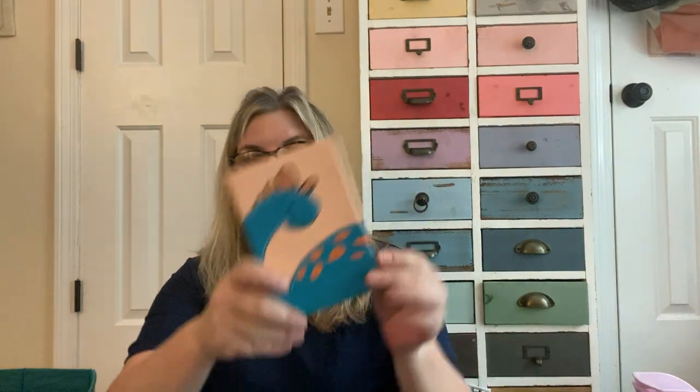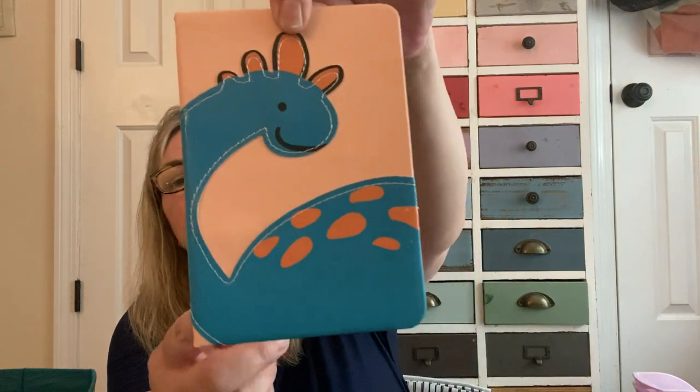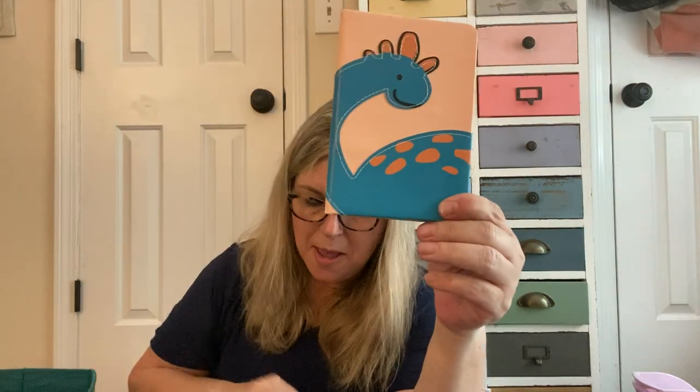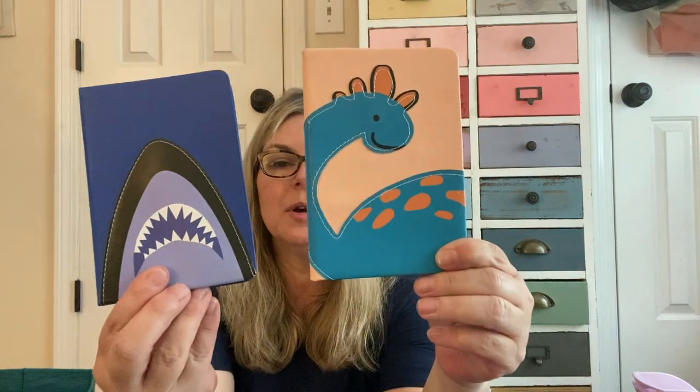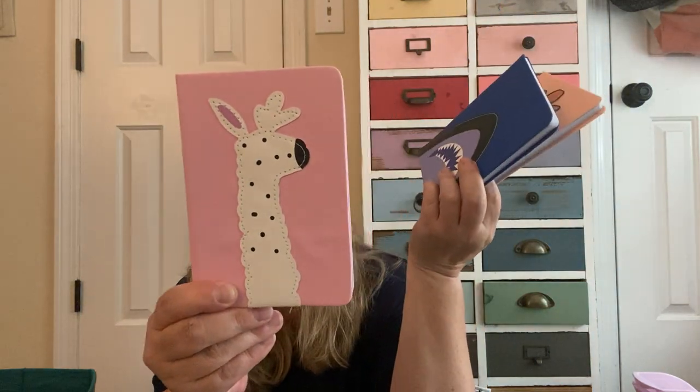I found three of these little adorable notebooks. The brand is Jot, and what I love about these is they look and feel like leather — they're stitched — and I just love the quality. I've given these as gifts before, but I found three new designs: the dinosaur, a cool shark, and what I think might be a llama or a strange giraffe. When I saw them I knew I had to get them.